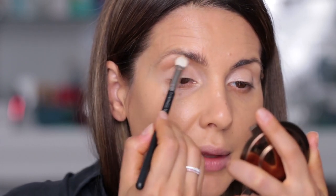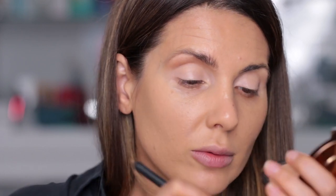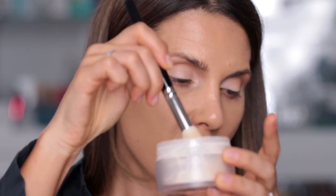Now I'm going to take Hula bronzer from Benefit with a MAC 217 brush and apply it as a transition shade — a little bit higher than my crease, but that's only because I have deep-set eyes. If your eyes are a different shape, you want to apply this right in the crease, moving it a little bit towards the nose. You could call this an eye contour — just like you contour your face, you can contour your eyes.